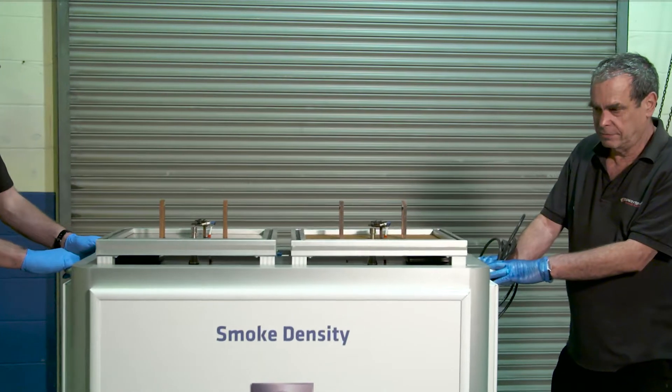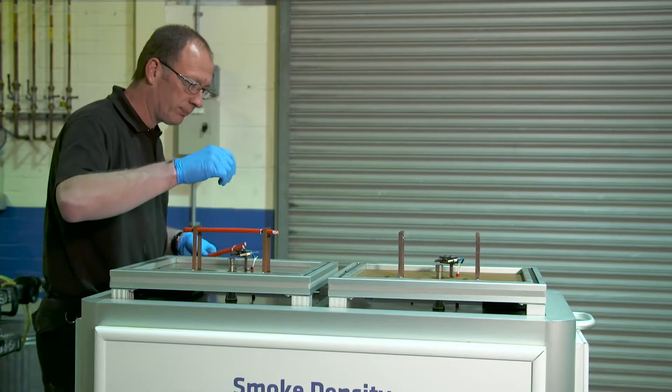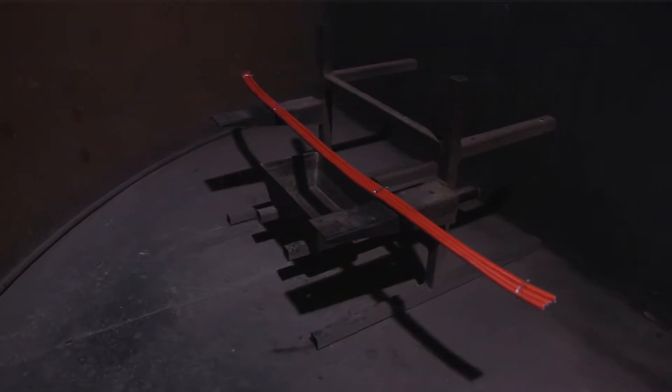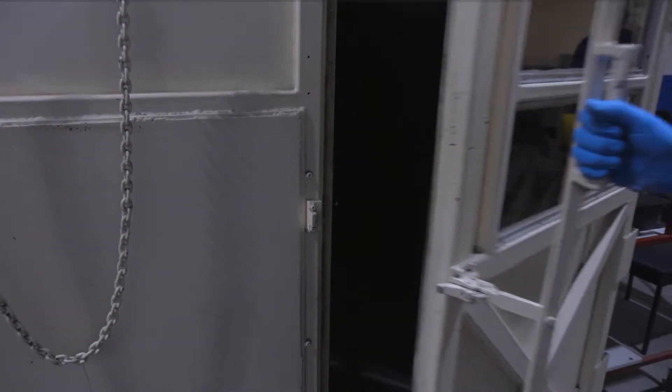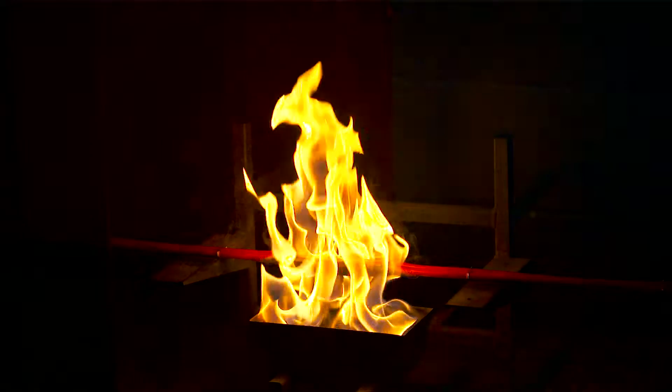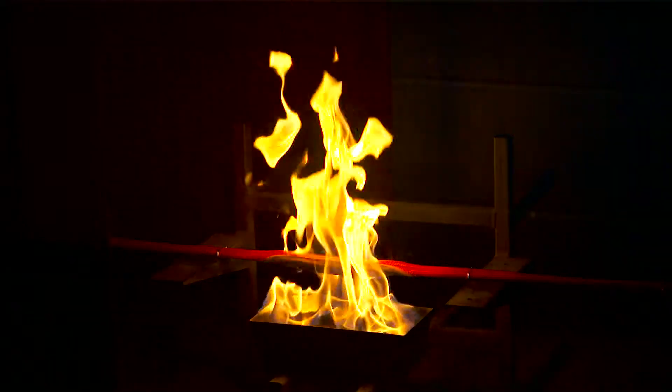Our smoke emission test has been developed to demonstrate visibility in the event of a fire. We burn cable in a specially designed cube which contains a light source at one end and a detector at the other, and we monitor the percentage drop in the amount of light travelling from source to sensor.